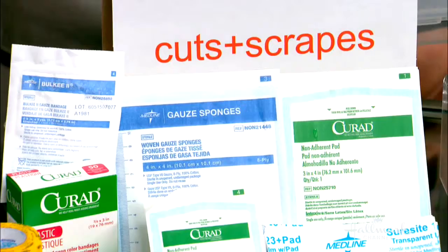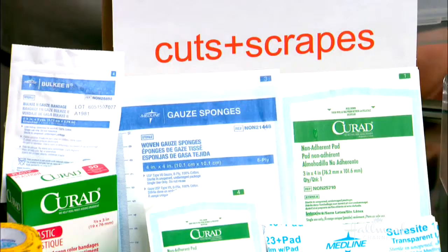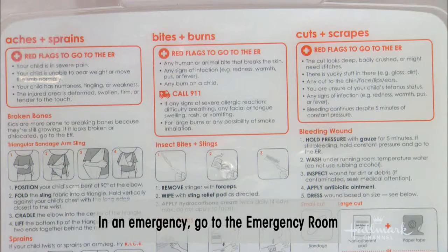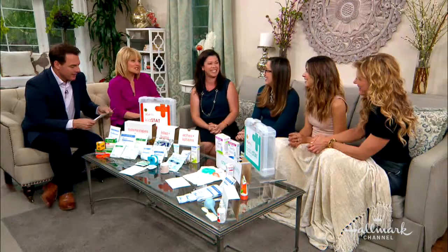When you open it up, on the inside of the case you see the instructions. First stop is the red flags — if you meet any of those criteria, you need to go straight to the emergency room. I don't want you rummaging through the rest of the kit. If you pass go, there are actual step-by-step instructions on how to use everything inside. Stitches included — I'm kidding. That's for the emergency room. If you come to our house, maybe.